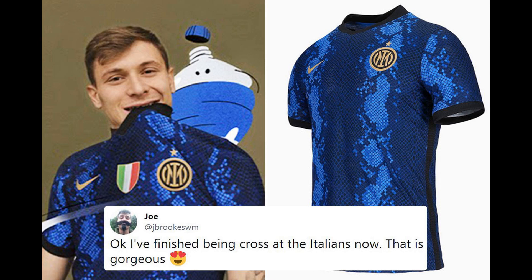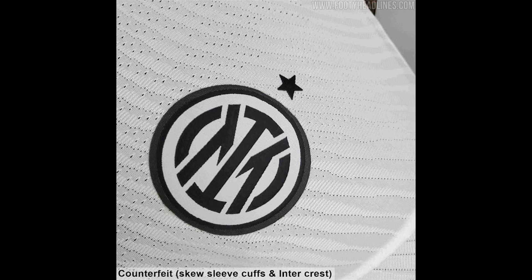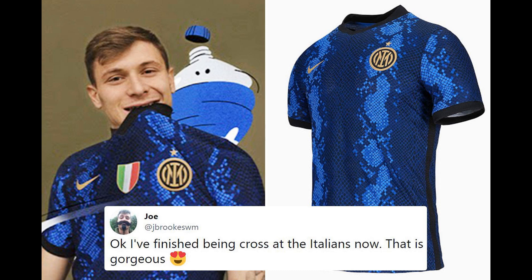Inter have revealed their new Nike away kit for 2021-22, as the famous Biscione Serpent takes center stage on the eye-catching new jersey.